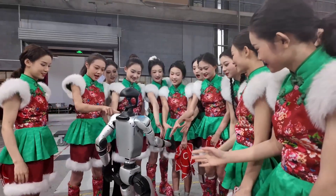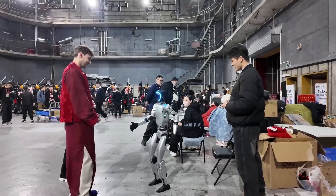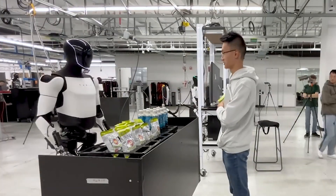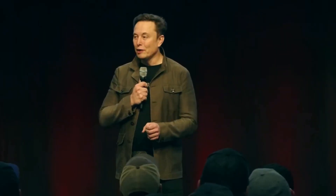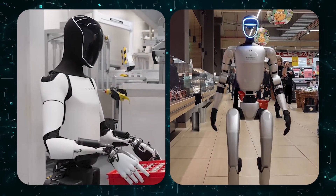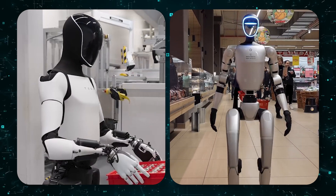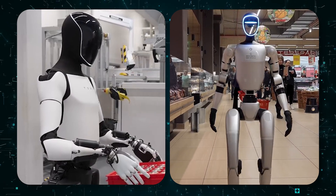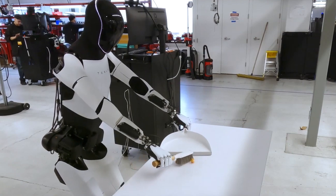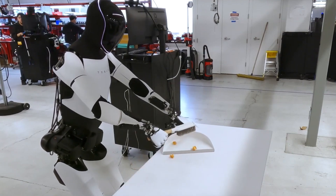The G1 wins today's battle with its ready-now capabilities and unbeatable price. But Optimus might win the war, if Musk can deliver on his vision of truly intelligent, all-day workers. One thing's certain — this rivalry will accelerate robotics faster than any single company could alone. The future doesn't feel so distant anymore; it's being built on two fronts, with very different philosophies.